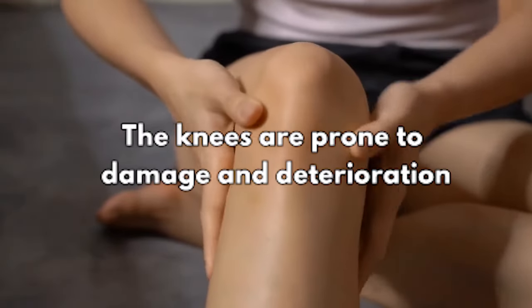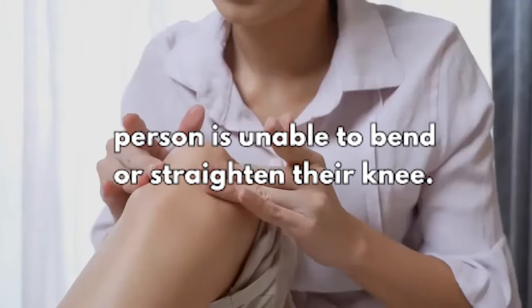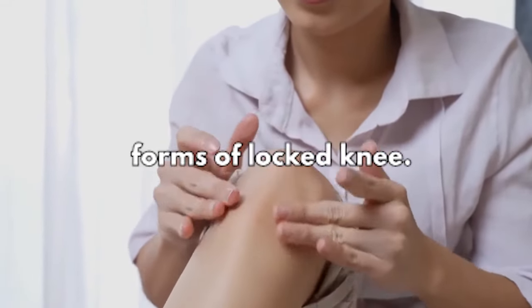The knees are prone to damage and deterioration as a result of their regular usage. Both can result in a locked knee, in which a person is unable to bend or straighten their knee. Pseudo and genuine locked knees are the two forms of locked knee.